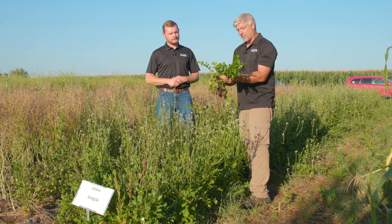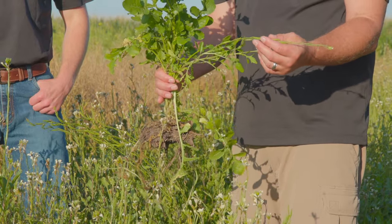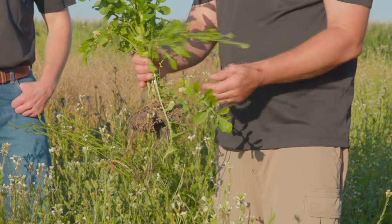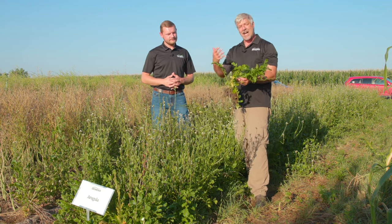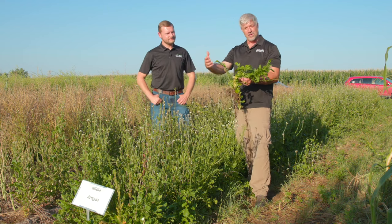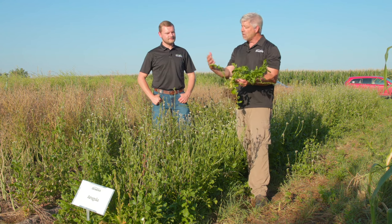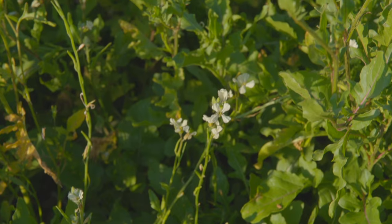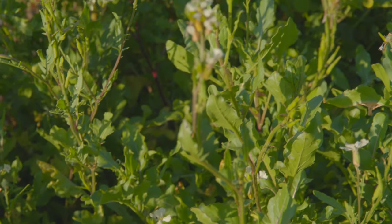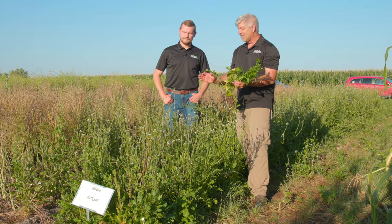Because there's no feeding on these leaves, even grasshoppers don't like arugula — maybe if they had ranch dressing. But because of that high level of glucosinolates, it's not going to be the most palatable plant to put in a grazing mix. You wouldn't want to put a lot in, but there are times when we wouldn't mind seeing some unpalatable plants like arugula or flax in a grazing mix, because otherwise the temptation is to graze everything off and you've got nothing left.